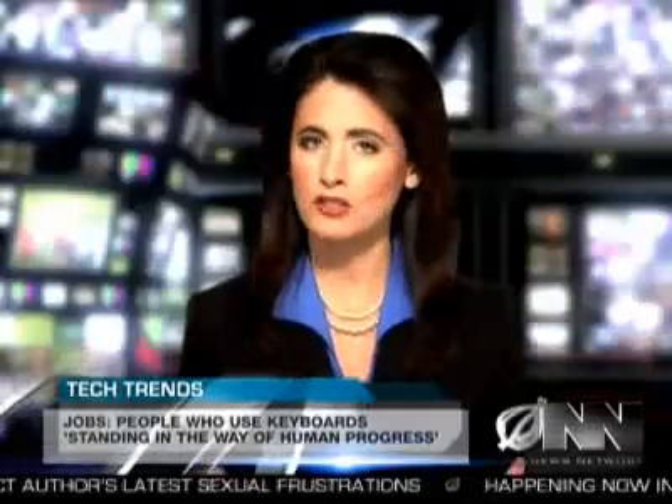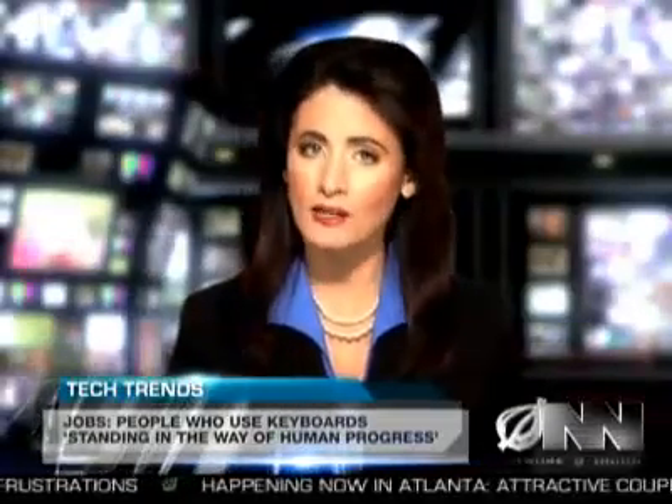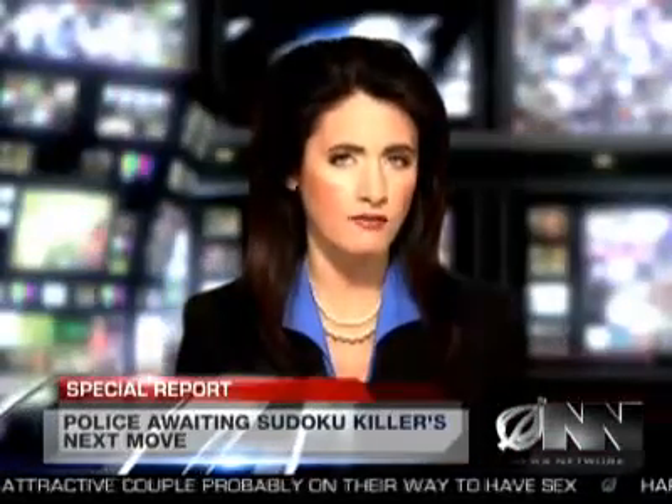For the Anya News Network, I'm Jeff Tate. Thank you for that, Jeff. It remains to be seen if the wheel will catch on in the business world, where people use computers for actual work and not just dicking around. Moving on, police warn that the Sudoku Killer will kill either one, four, or nine victims next.